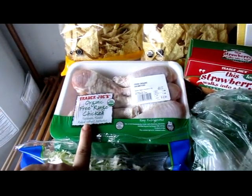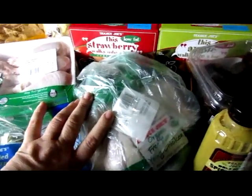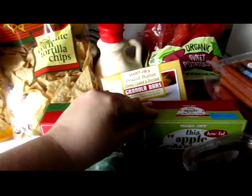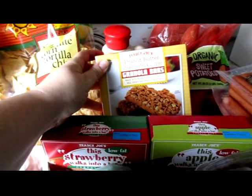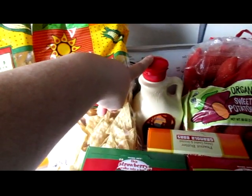Two packages of chicken legs, some shredded cabbage, a whole chicken, this strawberry walks into a bar, this apple walks into a bar breakfast bars, a package of peanut butter granola bars, some Canadian maple syrup.